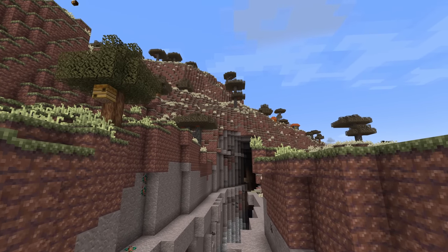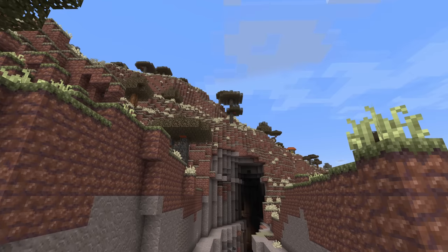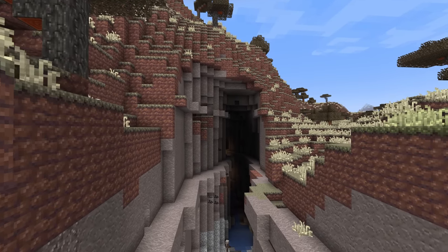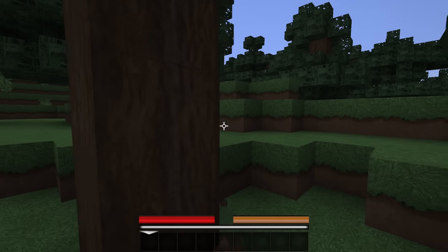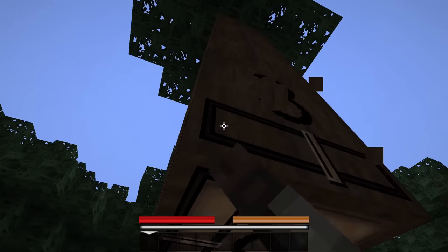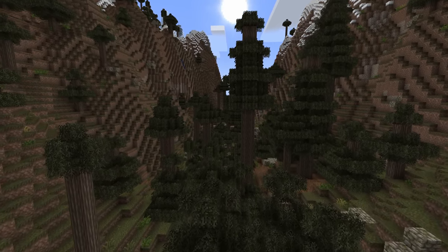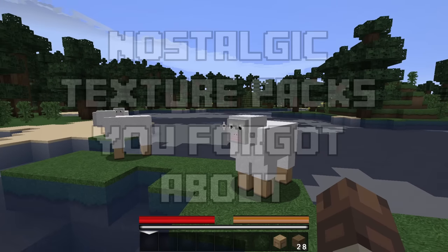Over the years, Minecraft has seen some amazing texture packs come and go. There's still a large community for tweaking the game's textures and models and pushing graphics to their absolute limit. However, as with everything in Minecraft, there have been some famous texture packs that everyone was using and talking about back in the day that have either faded from the spotlight or been discontinued entirely. So today, let's take a trip down Texture Pack memory lane and visit some of those eras, talk about the history and stories of each one. Hopefully you find a few you either used or remember, and learned something new from the video.